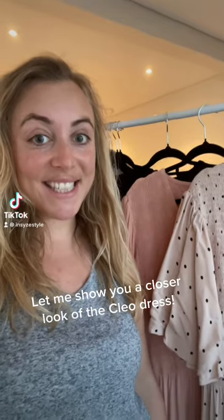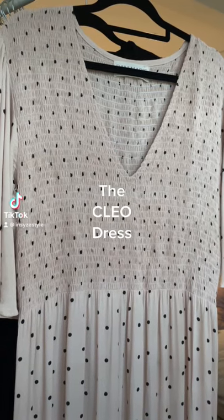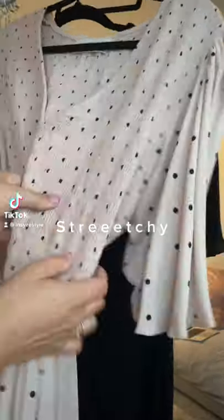I know it can be hard to see what clothes really look like from pictures, so I thought I'd give you a closer look at the Clio dress and its details. Here's a zoomed-in look at the Clio dress, and I just wanted to show you how stretchy this section of the dress is.